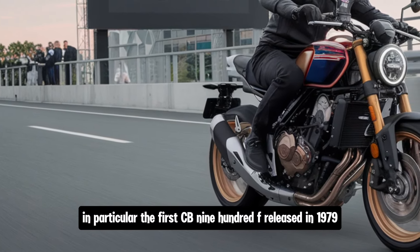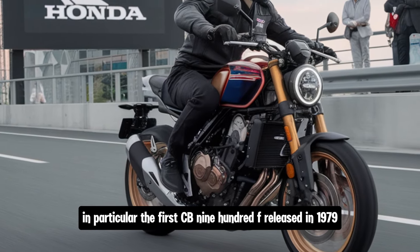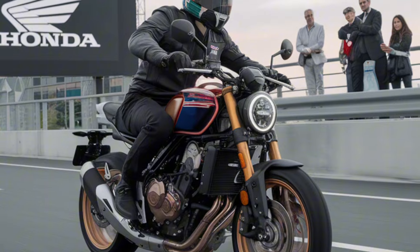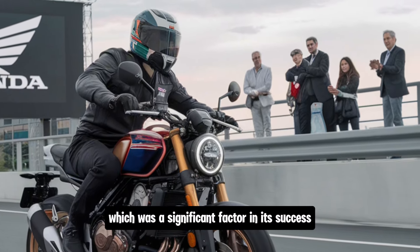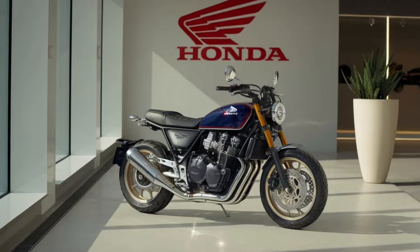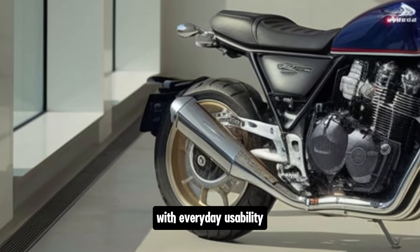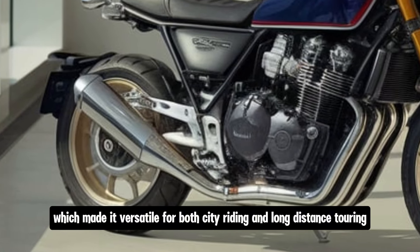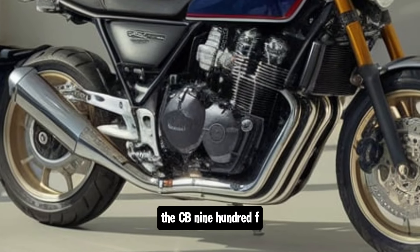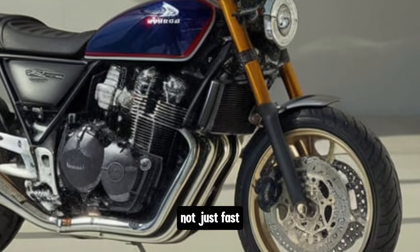In particular, the first CB900F, released in 1979, was a standout due to its advanced engineering. It borrowed heavily from Honda's racing technology at the time, which was a significant factor in its success. Riders loved the bike's ability to combine sport performance with everyday usability, which made it versatile for both city riding and long-distance touring. The CB900F was part of Honda's effort to prove that performance bikes could be reliable and durable, not just fast.